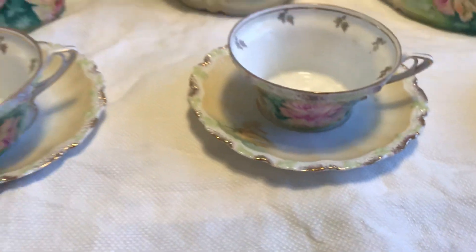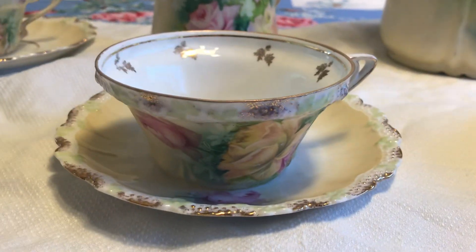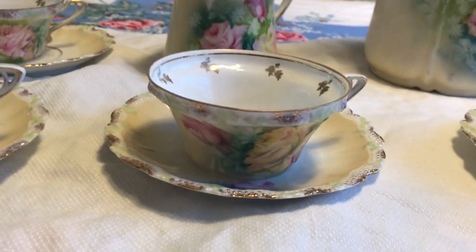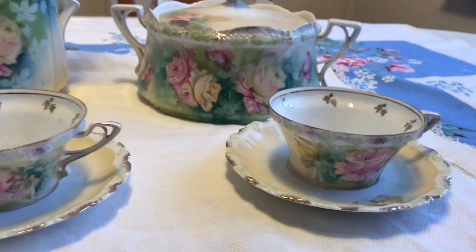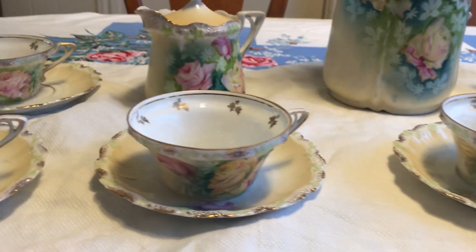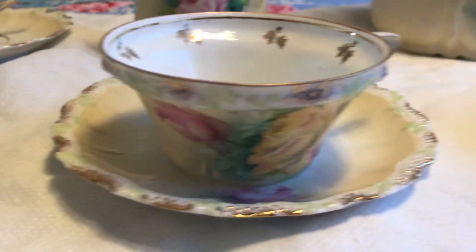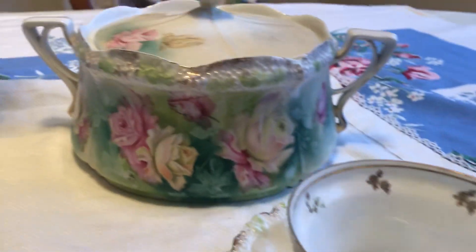They are all together as a set. These would have gone with a coffee or tea pot — there would have been a pot that went with these that I don't have. I only have five cups and saucers instead of six; they would either come with four or six but never five, so one has had an accident along the way. Look at the little gold decor inside — aren't these pretty?